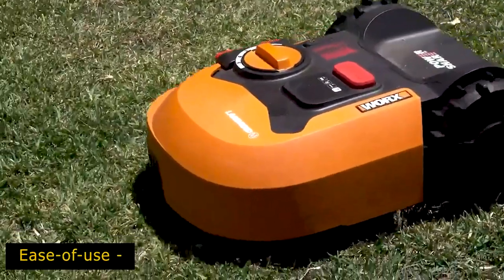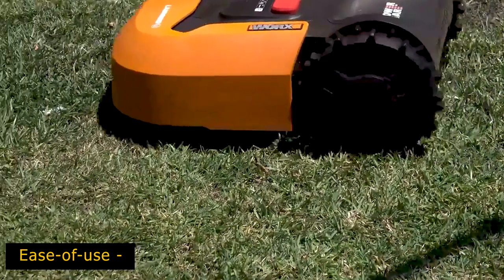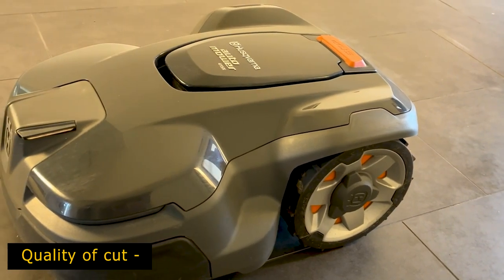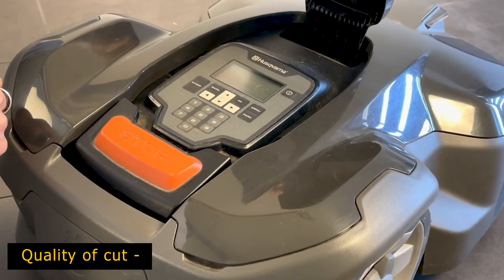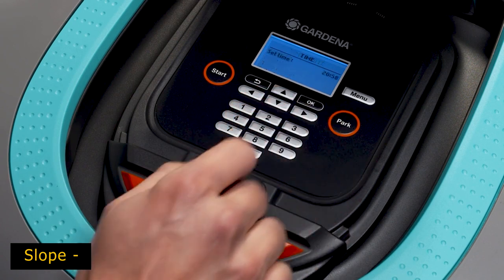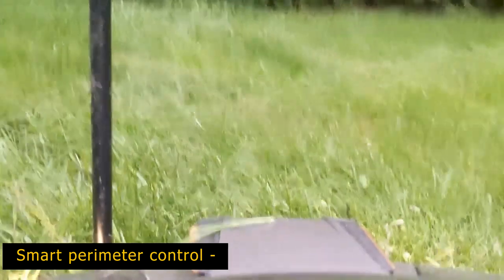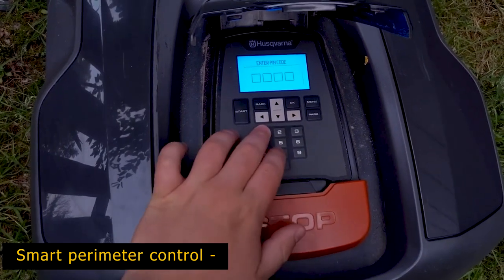Features to look for in robot lawn mowers. Ease of use: the initial setup may take some time because you will either need to install a boundary or perimeter wire, or configure your property's boundary into the mower's GPS navigation — but once you do, you can sit back and relax. Quality of cut: you want a model that shreds grass cuttings into fine particles that stay on the ground and act as a natural fertilizer for a lusher, greener lawn. Slope: most automatic mowers can handle slight inclines, but check that your chosen mower can handle any slope on your property. Smart perimeter control: your mower will either use GPS to program boundaries, or come with a perimeter-sensitive wire that you place around your yard and secure with pegs or staples.